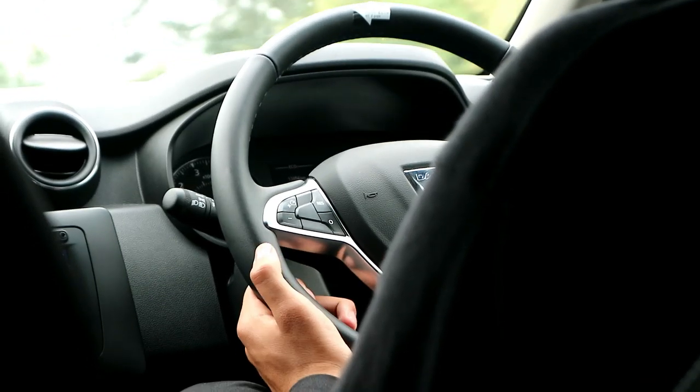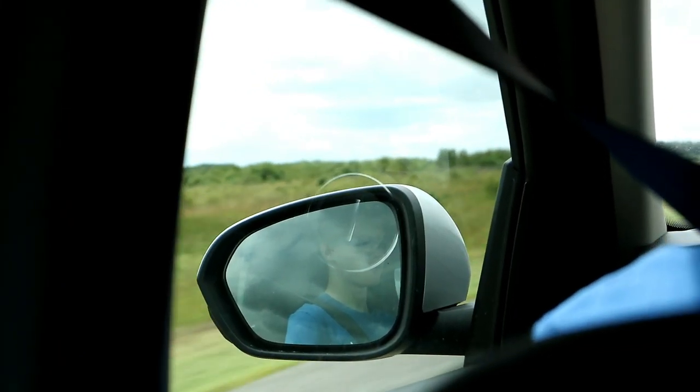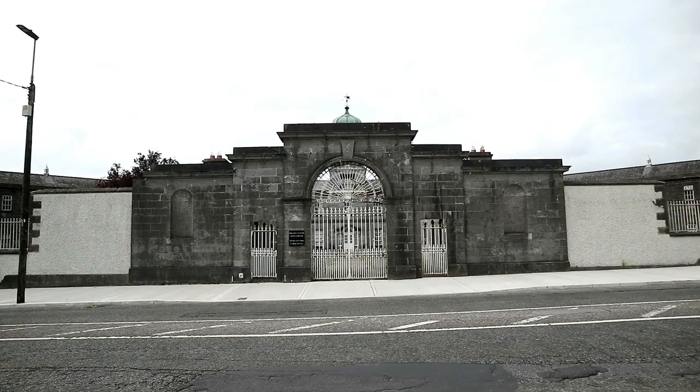Upon landing, we find our hire car for the trip, which is something we haven't had in any of our other journeys. It should help us hit up some isolated spots we wouldn't have been able to manage otherwise.